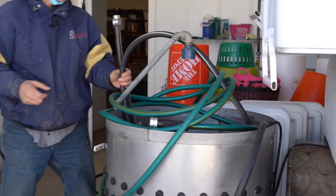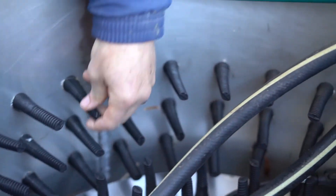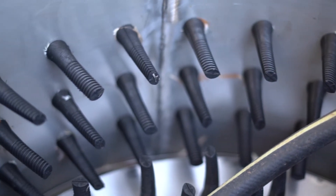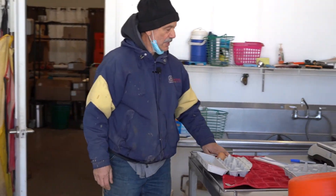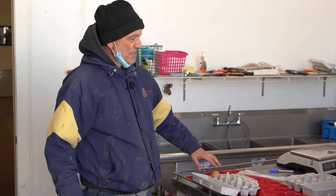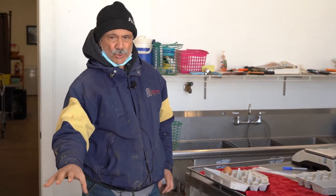Then they go into this machine here — our plucker. It spins around at a fast speed and has very soft rubber teats inside; as it goes around, the feathers come off the bird. When they're done in here, the bird is totally de-feathered. They're taken out and go into a cooling tank to cool the birds down, then over to this table where they're eviscerated — they open up the birds, take out the guts and intestines, clean them all up, and then it goes into another cold water tank to cool down.